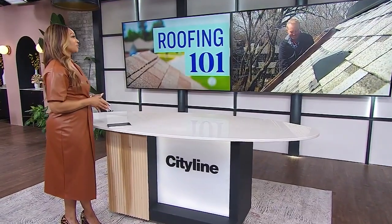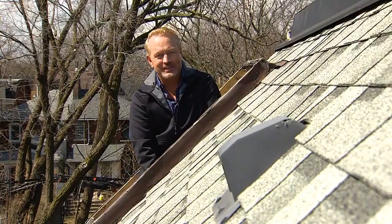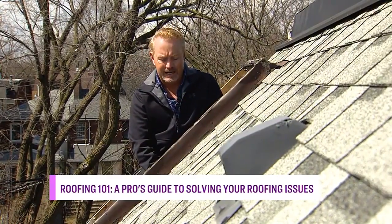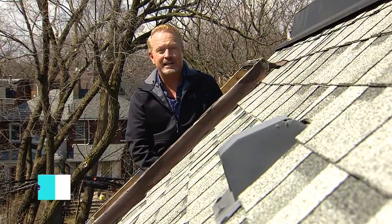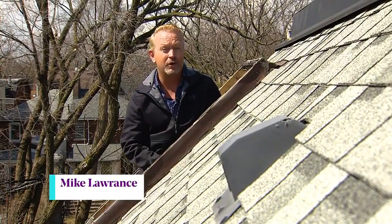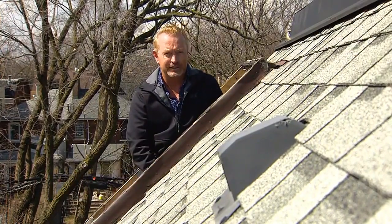Mike, let's start with your material choices and are there any cost-effective options? Hi Tracy, well roofing is a very wide-ranging topic. There's lots to cover today and there are budget-friendly options. So let's start with the most cost-effective options and those are asphalt shingles, and there's basically three types of asphalt shingles.